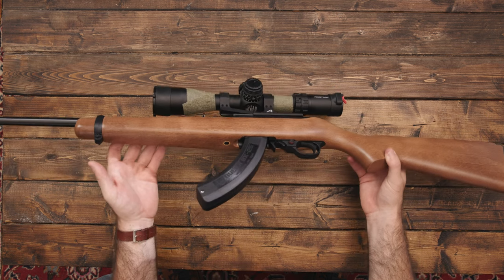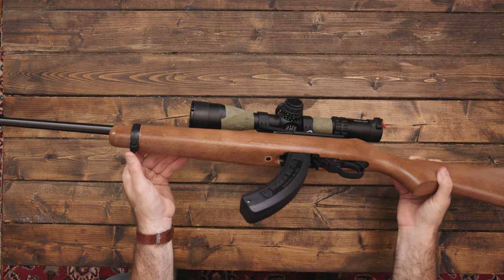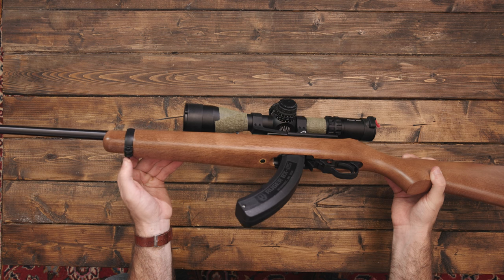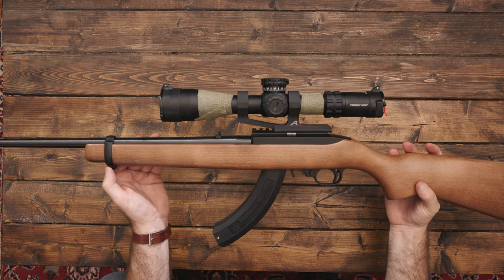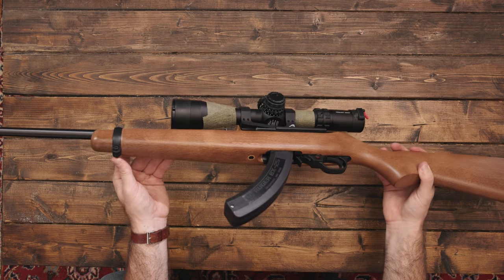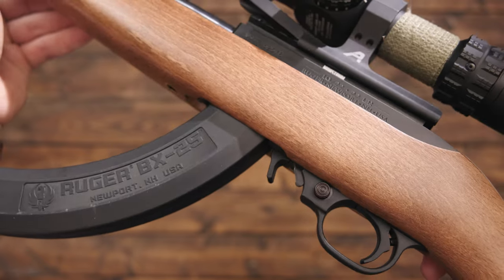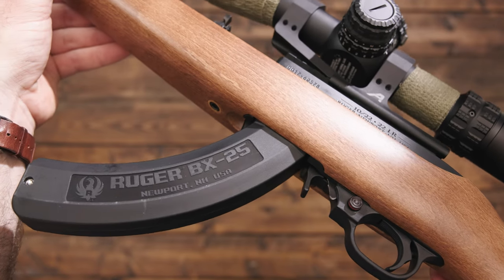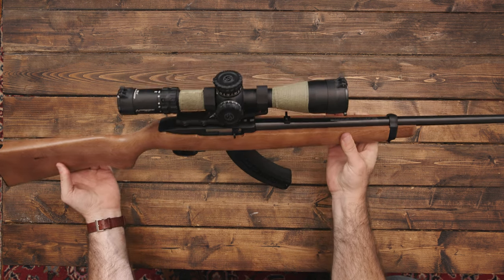So there it is. I'll probably end up getting a sling on this so I can carry it through the woods. I may get an adapter so I can put one of my bipods on there — if I'm doing some precision target shooting, it'd be good to have that option. All right guys, so this is my Ruger 10-22 carbine. Once I get it out shooting, hunting, and zeroed, I'll come back and do another review on how I feel about it and how it shoots. Definitely excited to get into it with this one. Thanks for tuning in guys.